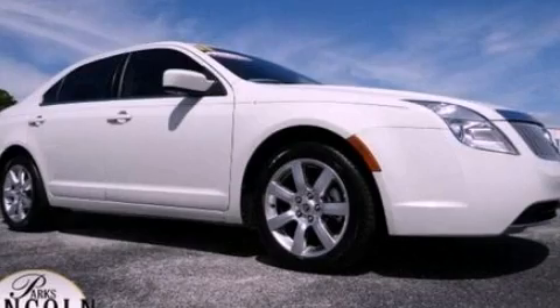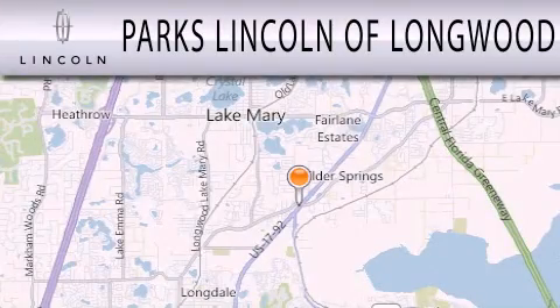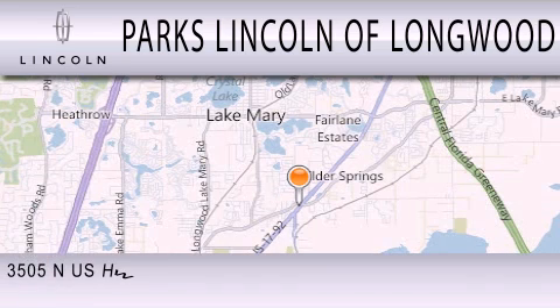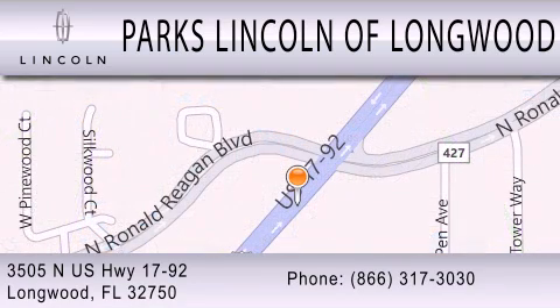Please call today to reserve this vehicle for a test drive. Parks Lincoln of Longwood is dedicated to doing everything possible to ensure that the experience you have selecting your next vehicle is as pleasant as possible. We are located at 3505 North U.S. Highway 1792 in Longwood.